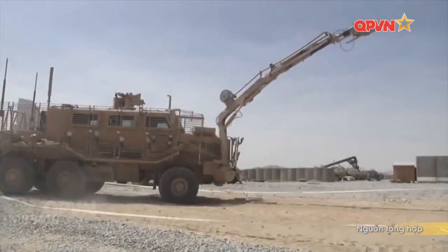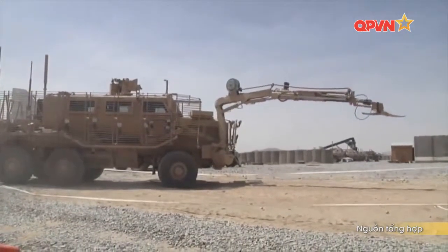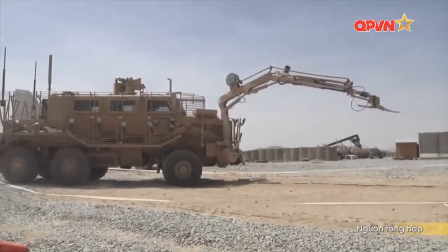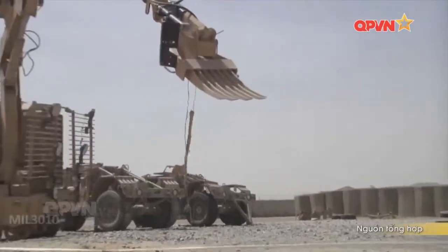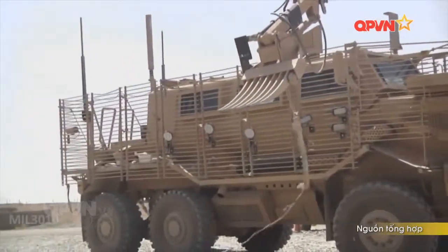Nhờ cánh tay máy dài nên binh sĩ giải phá mìn đảm bảo được an toàn cao. Cánh tay thép giúp binh sĩ dễ dàng kiểm tra tháo gỡ bom mìn mà không phải chịu nhiều thương vong. Các quả bom có thể được ngụy trang như rác, rác động vật hoặc một khối bê tông hay bất kể đó là gì. Buffalo vẫn có thể sử dụng cánh tay của mình để kiểm tra.